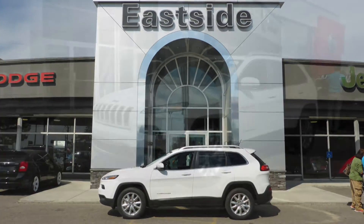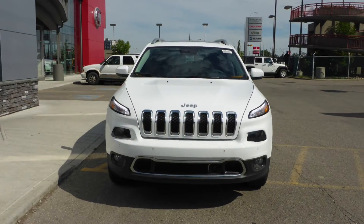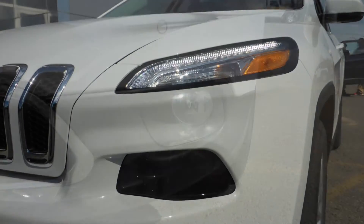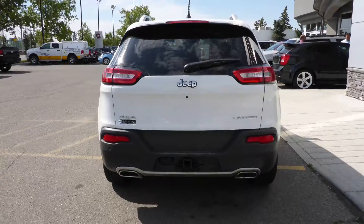Hi Lawrence, this 2015 Jeep Cherokee Limited comes equipped with a 3.2 litre engine and automatic transmission, power heated manual folding side mirrors, Bi-Zion headlamps, premium fog lamps, 18 inch aluminum wheels, and a white exterior.